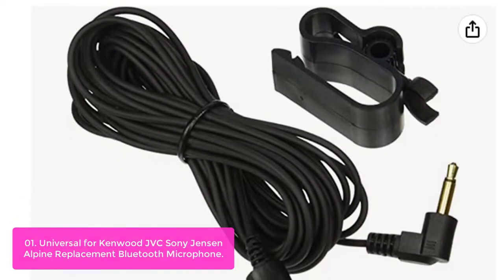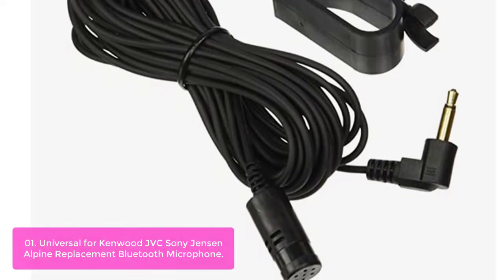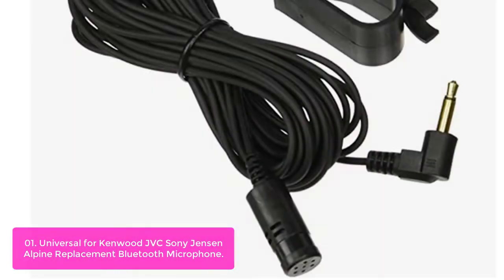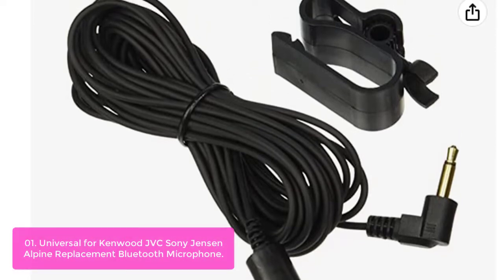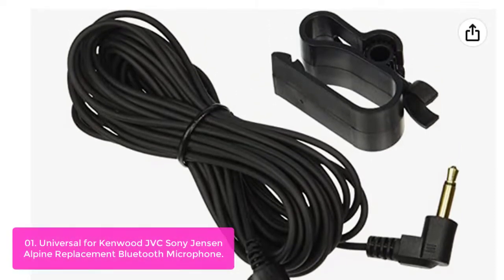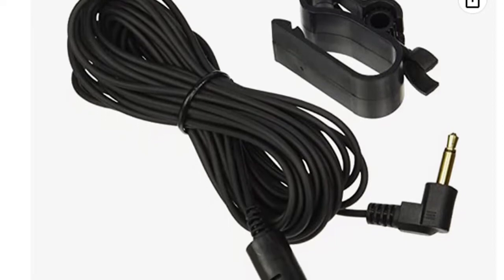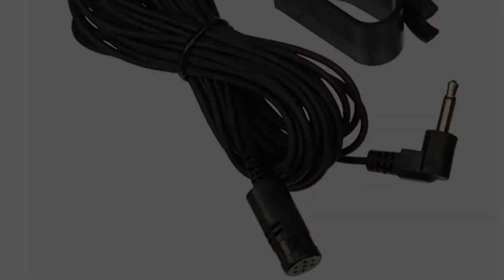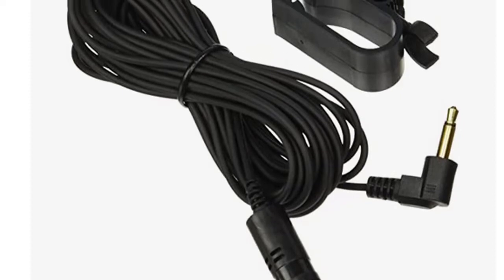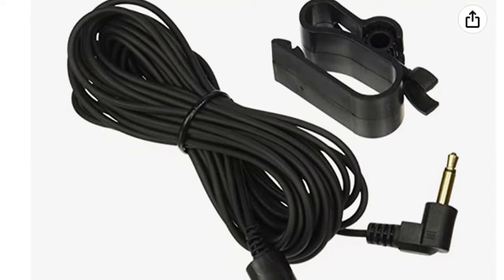List number 1: Universal Bluetooth Replacement Microphone for Kenwood, JVC, Sony, Jensen, and Alpine. This universal external microphone assembly is designed to work with all these series of stereos. It includes a microphone with a 15-foot cord and visor clip, compatible with many brands including Kenwood, JVC, Sony, Jensen, and Alpine. It features a 3.5mm male input for use with all 3.5mm connector car stereos.